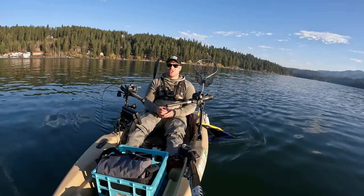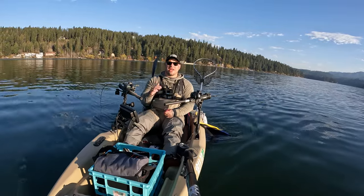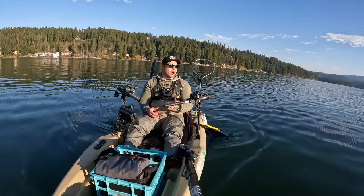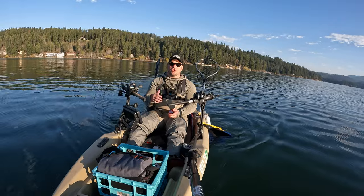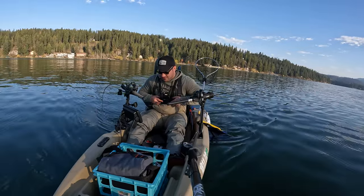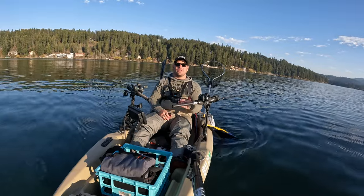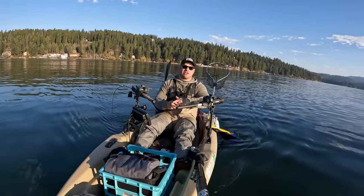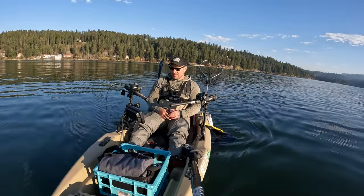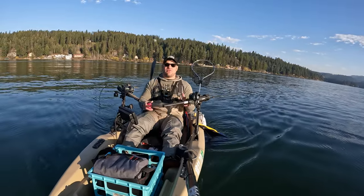The first tip — not really a trick, just a well-known fact — to get you guys on more kokanee this spring is your troll speed. A lot of salmonoid-type fish like to be trolled at 1.5 to 2 miles an hour. Kokanee is a salmon, yes, but you do not want to be at the 1.5 mile an hour mark. You want to be slower. As you can see on the fish finder, we're going 1.1 to 1.2 miles an hour. You can go anywhere from 0.9 up to 1.3 miles an hour. Anything faster and your dodger is basically just doing a 360 and scaring fish away.